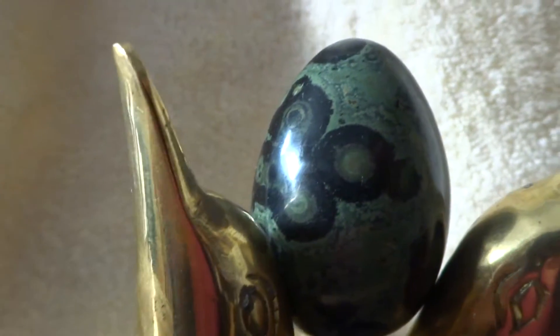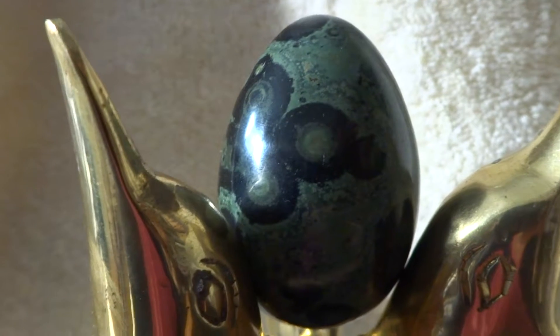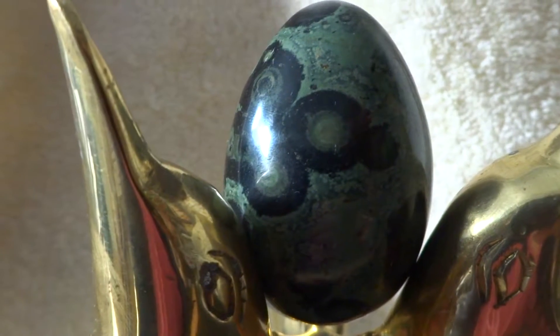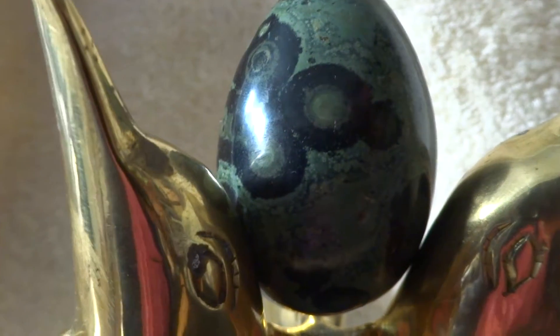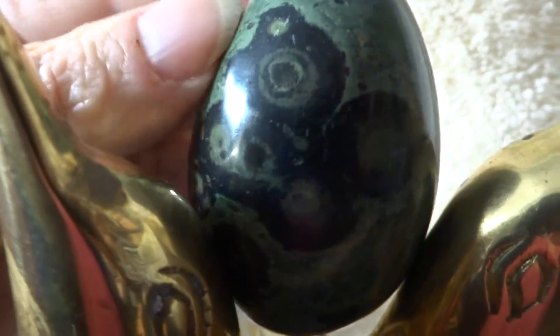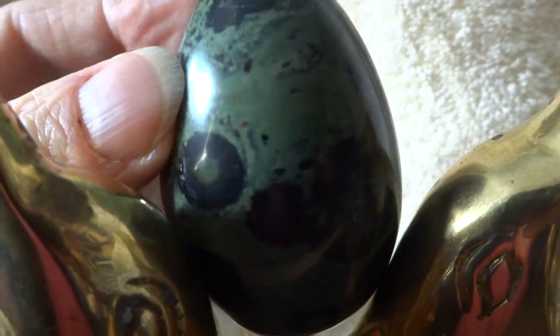Hello folks, another auction of a beautiful semi-precious stone egg up for bid for supporting Ark of Grace Orphanage in Chapata, Zambia. This one is called Kabamba Jasper and it has these natural patterns on it that sort of look like eyes, and it's highly polished.